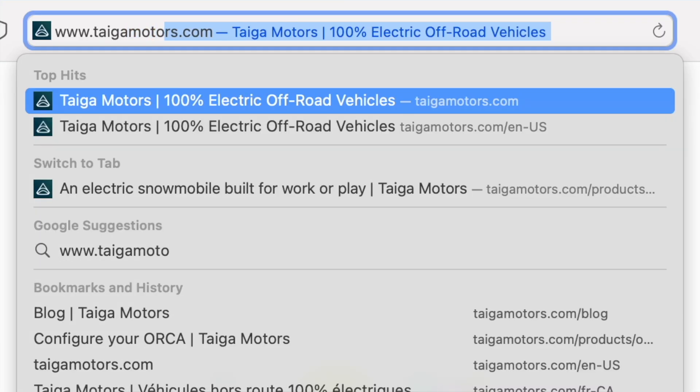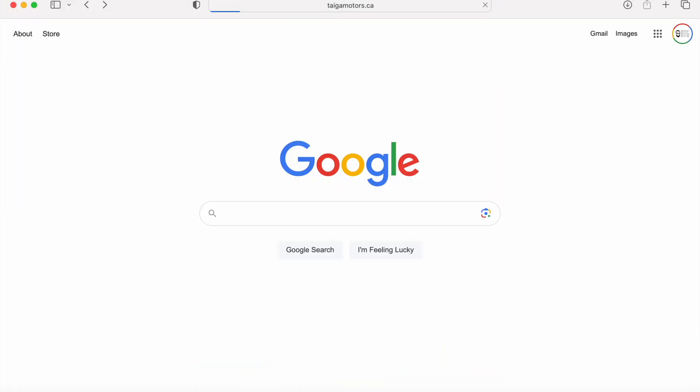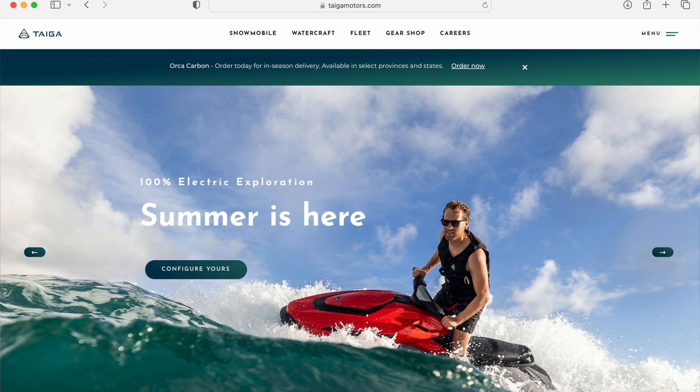If this looks like something you're interested in, you can certainly pre-order yours now and get it before the season is over at taiga.ca — check out their options available there. You can pre-order now and should be able to take delivery in the United States or in Canada before the season is over. Thanks a bunch to Taiga and their team for inviting us out this afternoon here in sunny Central Florida to try these things out and rip around with some cool people. This is a good time.